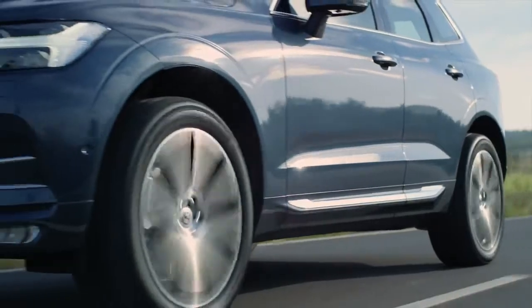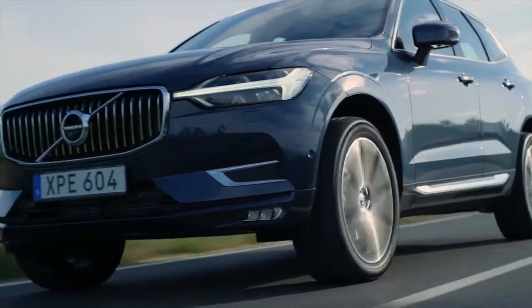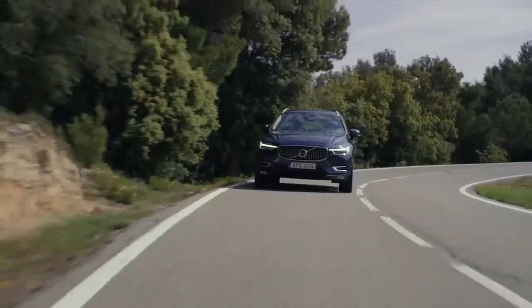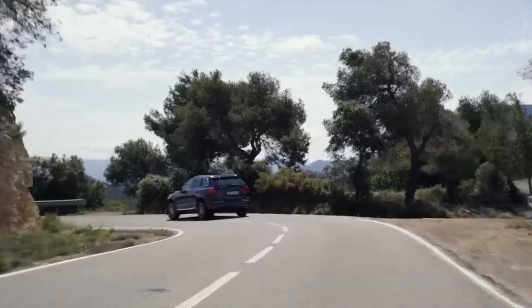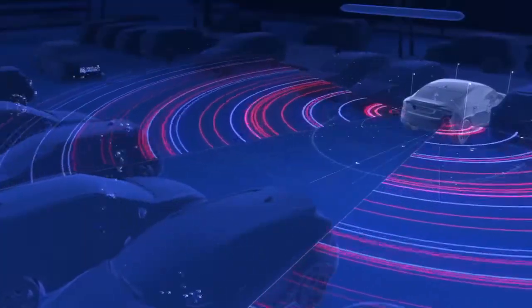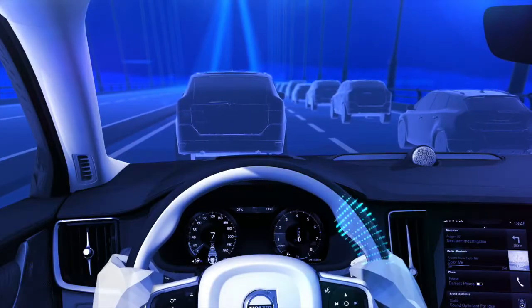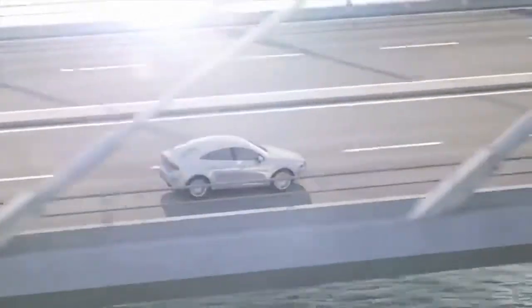The Blind Spot Information System, known as BLISS, in certain model year 2018 and newer models is more comprehensive than ever before. It includes Cross-Traffic Alert, Rear Collision Warning, and now the new feature, Steer Assist. BLISS warns you of other vehicles in your blind spot.